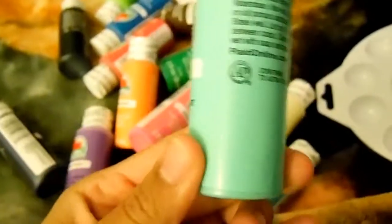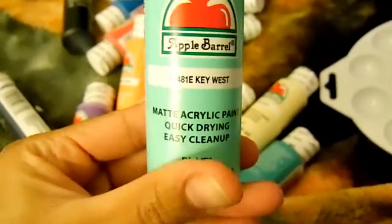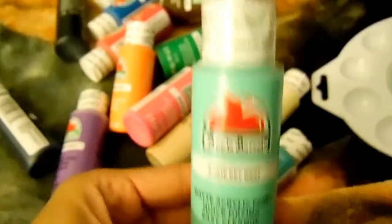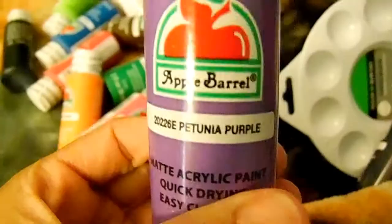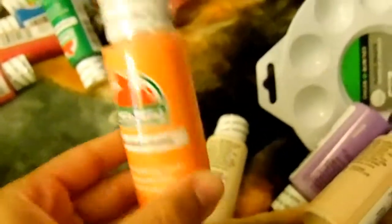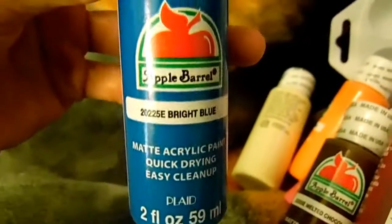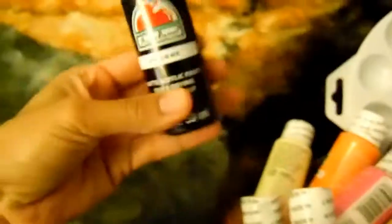The first one I picked up is called Key West. The brand is called Apple Barrel, matte acrylic paint in two fluid ounces. The colors I got are: Key West, English Navy, Petunia purple, Laguna, Ivory, Light Mocha, Pumpkin Orange — a really bright orange — Diva Pink, a bright pink, Cranberry, New Shamrock, Melted Chocolate, a regular white, Tuscan Red, a bright blue, Lime Tree, and the last color was just black. I wanted to get black and white plus some basic colors.